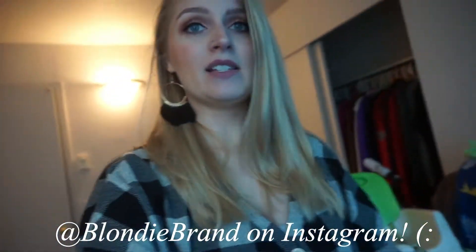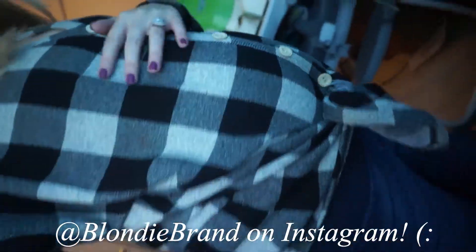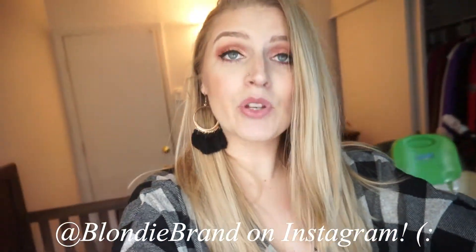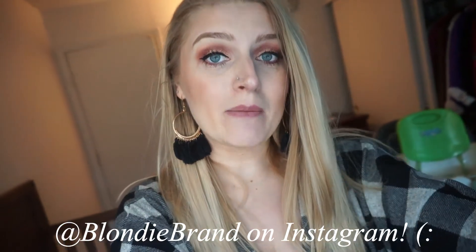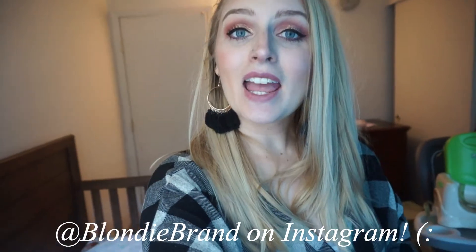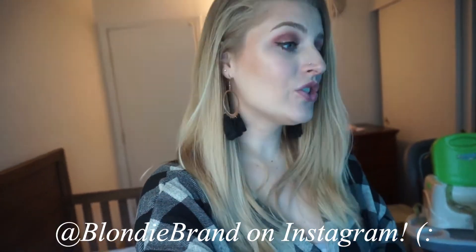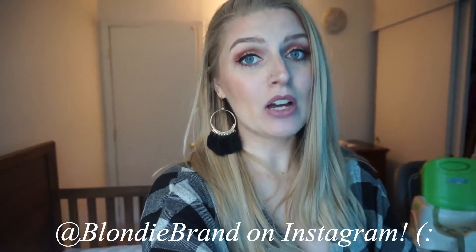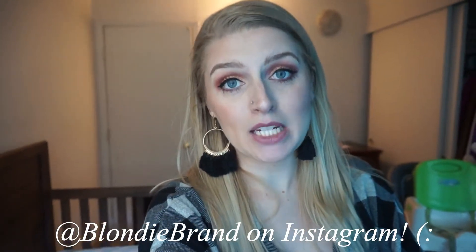I am wearing this plaid shirt — it ties at the bottom. It's super cute and great for fall time, so I am wearing that from them today. Go to my Instagram and find the picture where I'm wearing this shirt, click it and follow the instructions on how to enter, and you can win a gift card to ShopPinkBlush. My Instagram is at blondiebrand, same as spelled here on YouTube just without the space between blondie and brand.